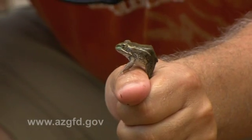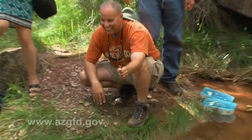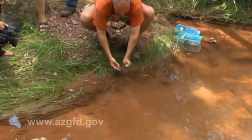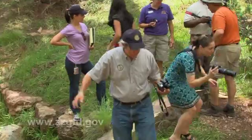The 10,000th Chiricahua leopard frog reared at the Phoenix Zoo was released back into its native territory. Just put it near the water's edge — there it goes. Ten thousand. Very cool.